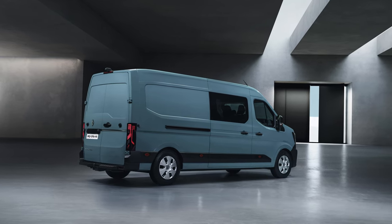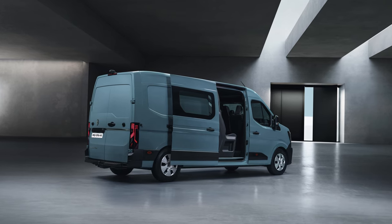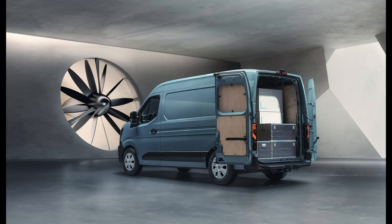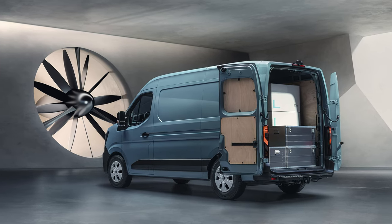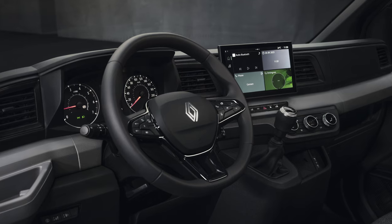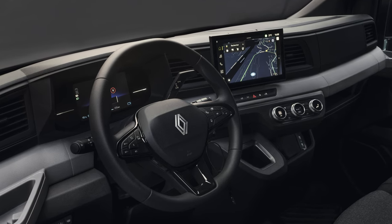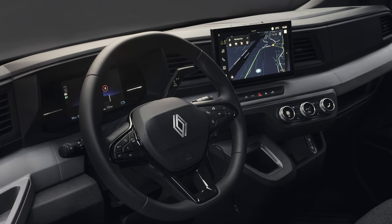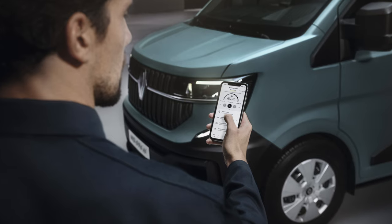20 driver assistance systems. The all-new Renault Master's set of 20 driver assistance systems maximises safety for the people in and around it. Its active safety features include lateral stability, automatic emergency braking, and trailer stability assist systems. It also comes with intelligent speed assist to help the driver stay within the speed limit.